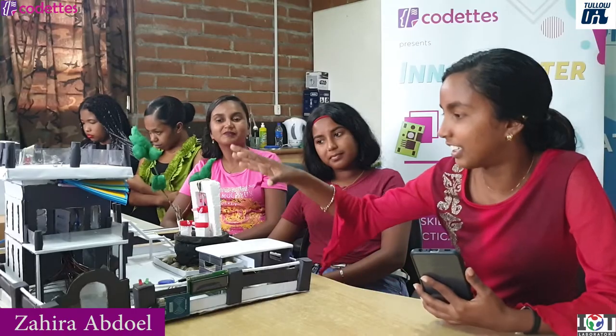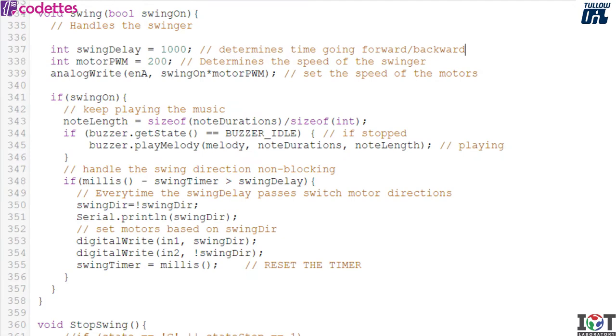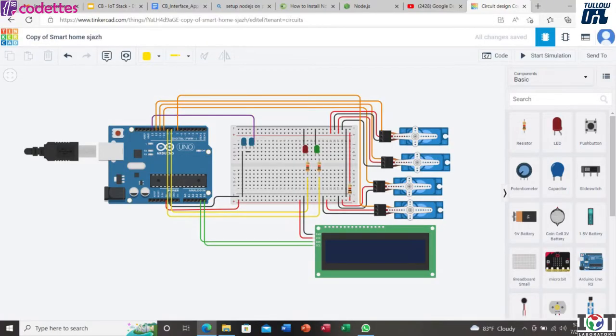They helped me build the house with all the decorations, and it turned out into a very fantastic project. I experienced this journey as really fantastic, interesting, and full of learning. I would definitely recommend anybody to join this Codex InnoStarter.